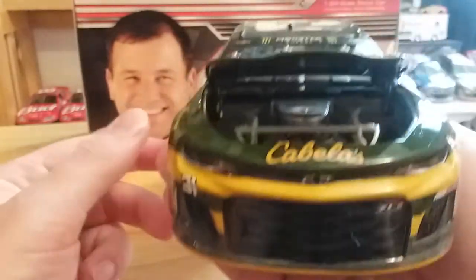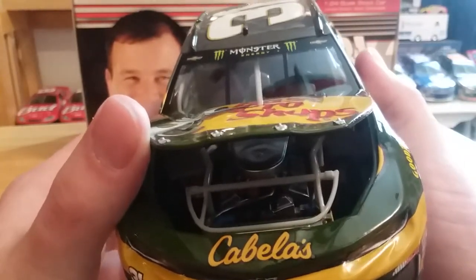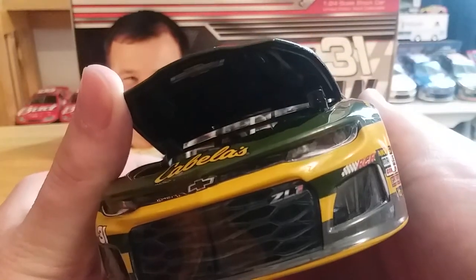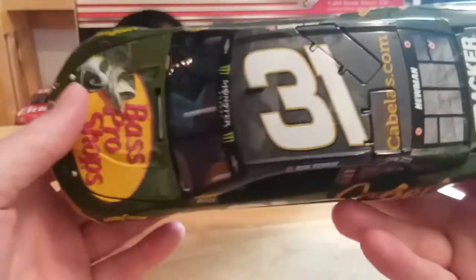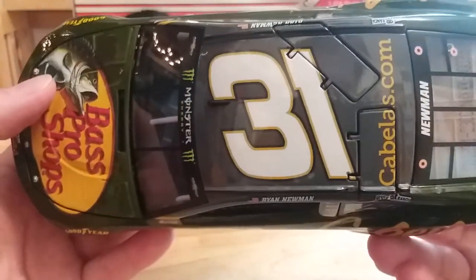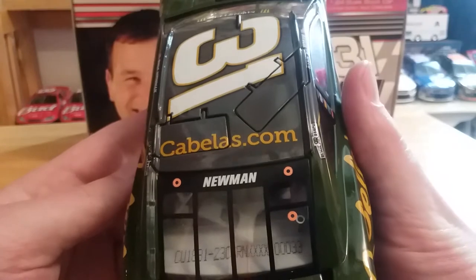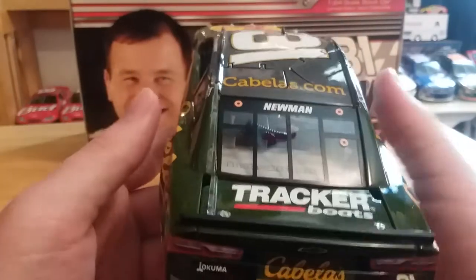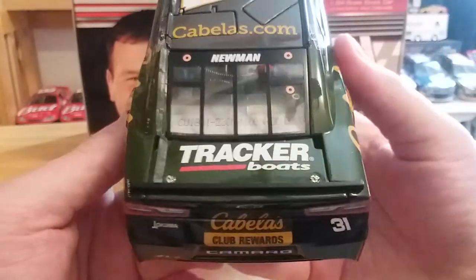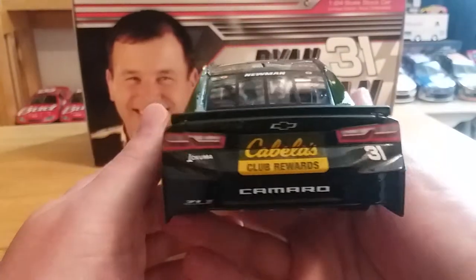Let's get the hood open — look at that. The last two Camaros I've done have had fairly easy opening hoods, and there's our engine detail if you care to see it, just a Chevrolet bowtie underneath the hood. We've got Monster Energy on the windshield, 31 on the roof, Cabela's.com, and of course we have Newman. This is number 33 — look how close I was getting a door number. We've got Tracker on the deck lid, and the roof flaps do in fact open.